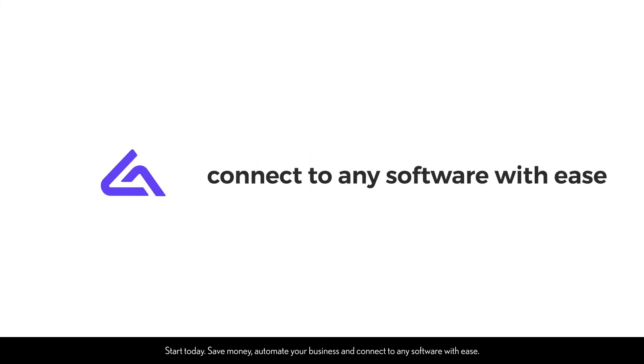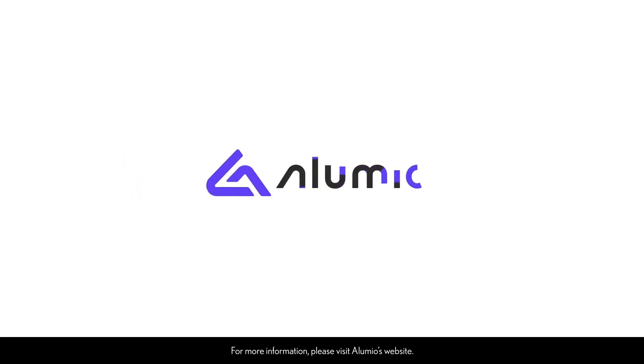Start today. Save money, automate your business and connect to any software with ease. For more information, please visit Illumio's website.